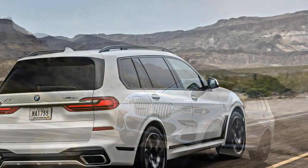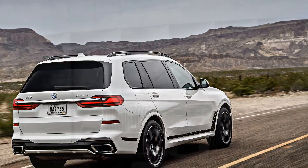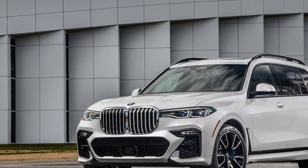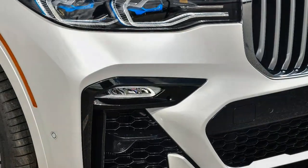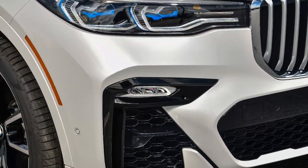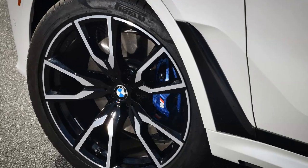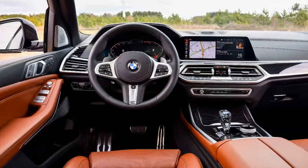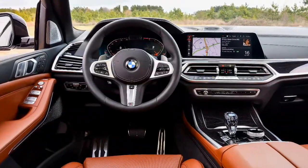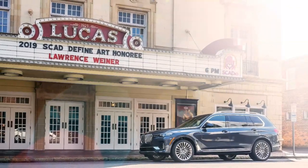The xDrive 40i starts at $74,895, a near $4,000 premium over its closest competitor, the Mercedes-Benz GLS 450. The xDrive 50i, however, starts at $93,595, undercutting the V8-powered GLS 550 by more than $3,000. Adding options quickly drives the price beyond six figures. But this big BMW's refinement, thoroughly modern interior, and sheer enormity make it impossible to overlook, even if the jury is still out on its dynamics. One benefit of waiting 12 years to bring the X7 to market: the Mercedes-Benz GLS is nearing the end of its life cycle.